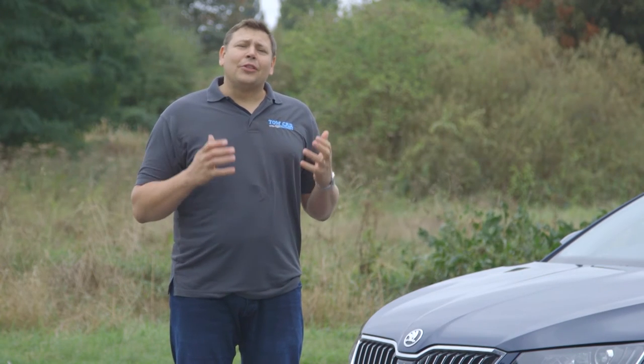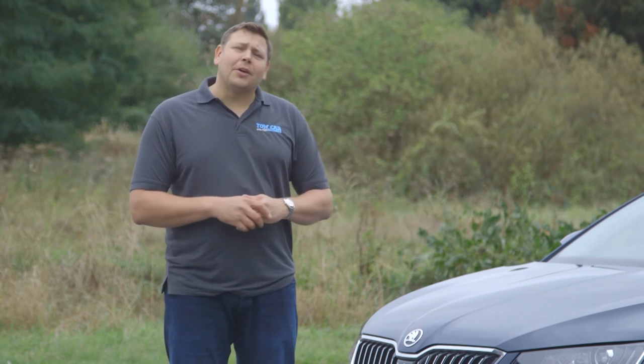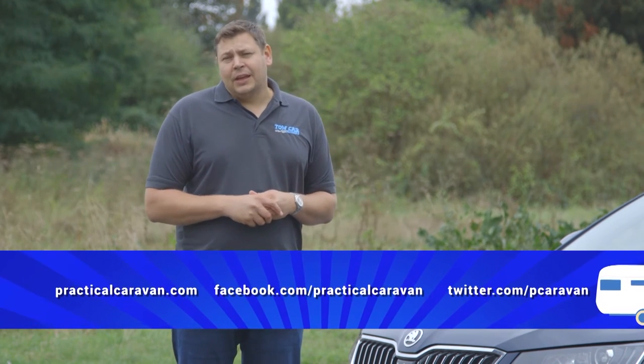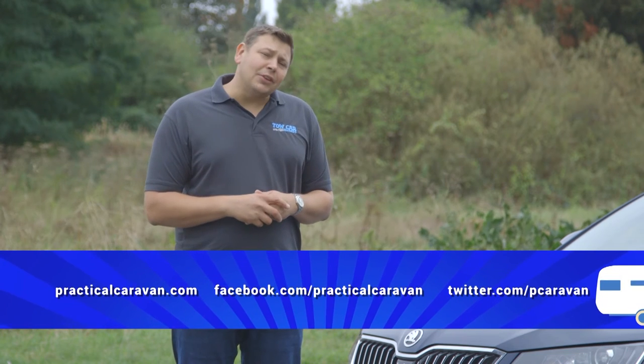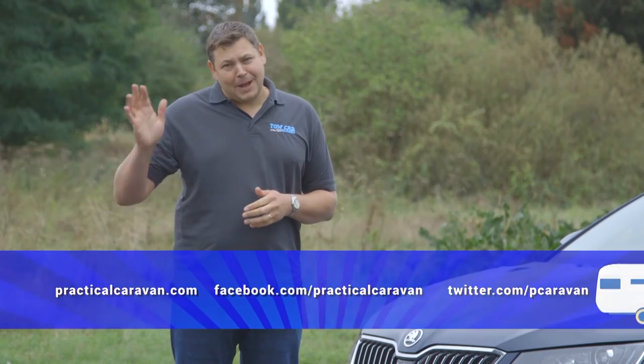The last gongs have been given out, the final caravan has been towed into the sunset and we've come to the end of the show. Next time we'll be back to a more familiar format with just the one tow car, plus loads of great caravan reviews and a visit to a top campsite. Until then, you can keep up with us on Twitter or Facebook and via our website. Don't forget that Practical Motorhome TV will be along in just a few minutes. Until then, bye bye!